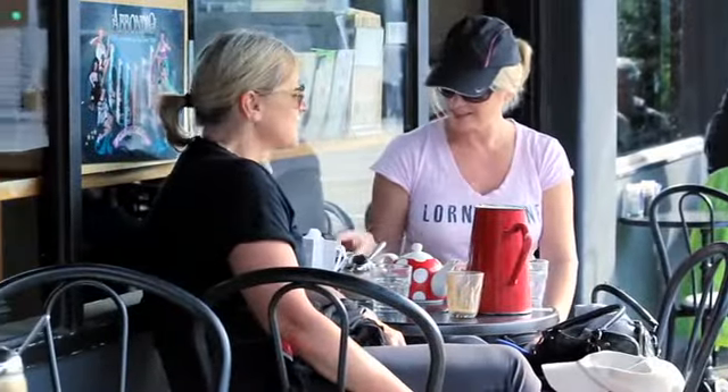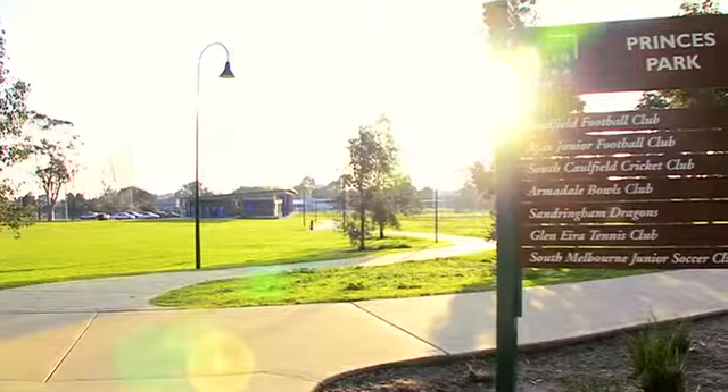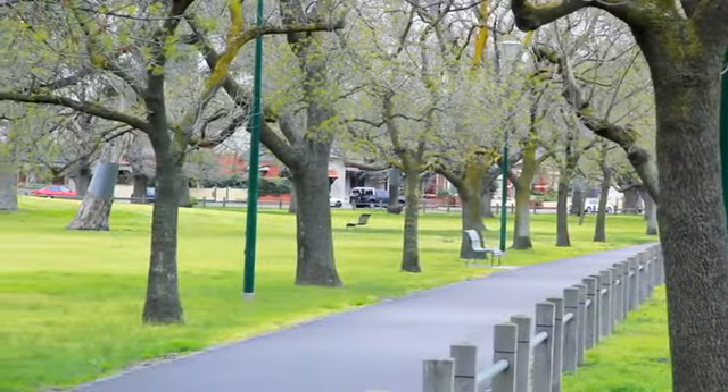The location here in Sycamore Street is second to none. Just a moment's stroll from Glen Huntly Road, right around the corner from Caulfield South Primary School, and just a moment away from Princess Park, which has been beautifully revamped — and I know I spent much of my childhood running around there.